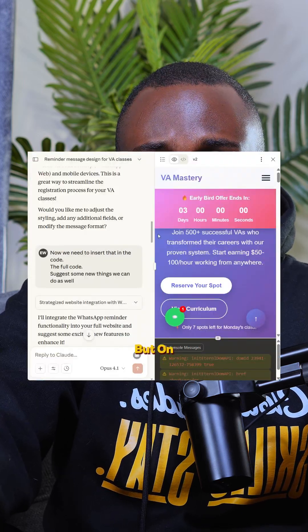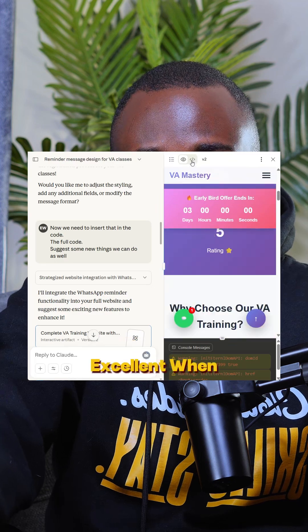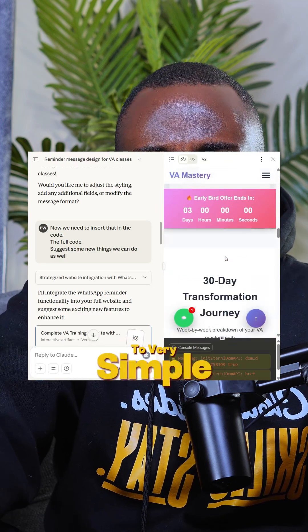ChatGPT is good, but honestly, Gemini is at another level when it comes to coding. There's also another AI called Claude — it's very good when it comes to coding and some complex stuff. But on a general basis, ChatGPT is excellent when it comes to very simple daily activities.